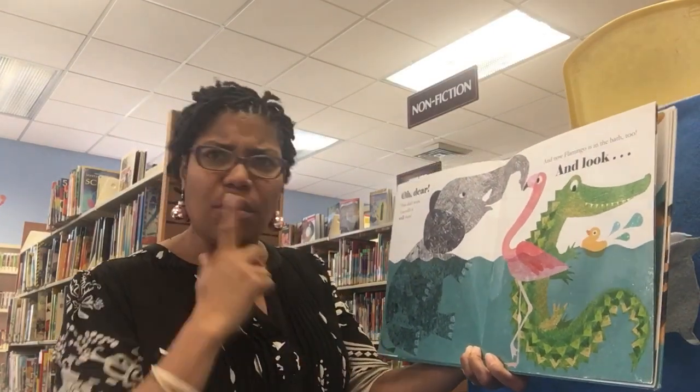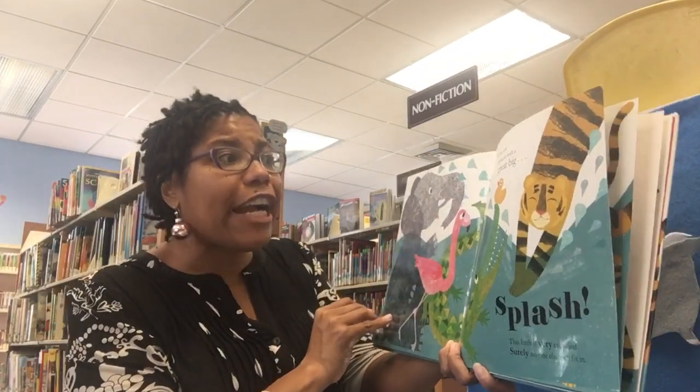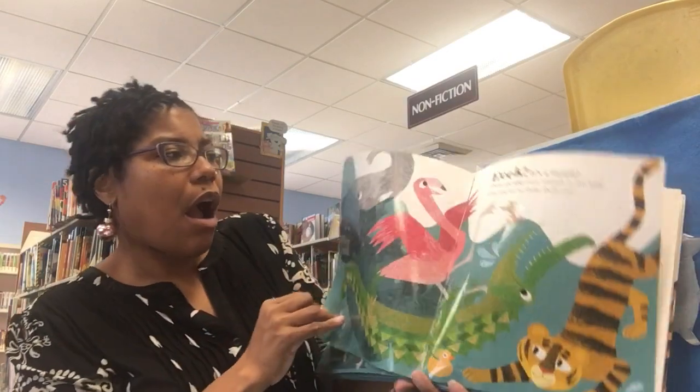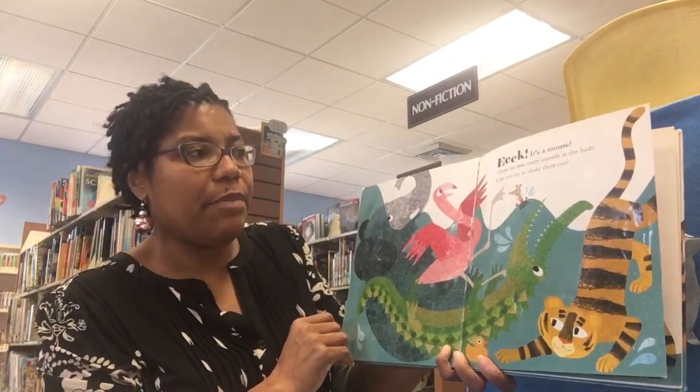And now flamingo's in the bath too. And look! Tiger has jumped in with a great big splash. This bath is very crowded. Surely no one else can fit in. Eek! It's a mouse! There are too many animals in this bath.